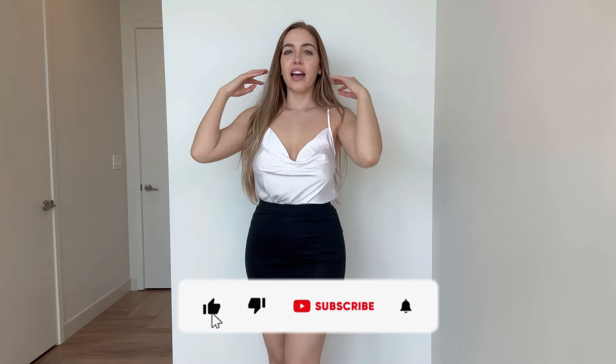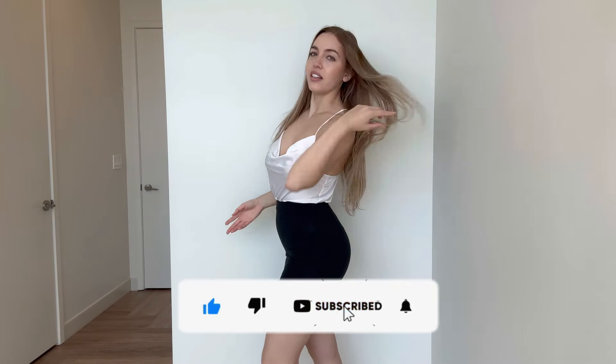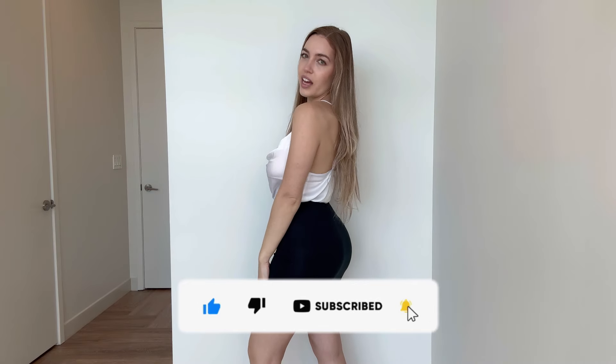This is outfit number two. I have this white cowlneck top and a black pencil skirt. A black pencil skirt is something you really have to have at least one of in your closet — they're so versatile. This one is really nice, super stretchy, and really comfortable. And this top — I don't even need to wear a bra with it, but I could put one underneath. I might need a sweater again like with that first outfit.